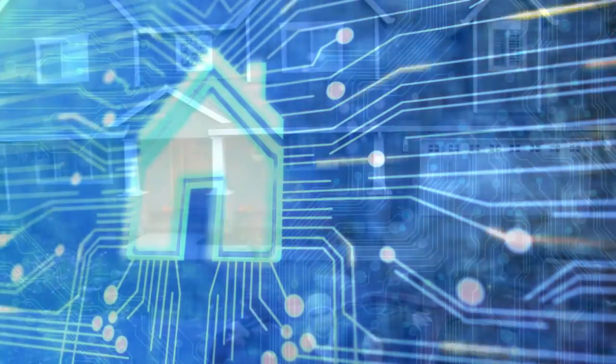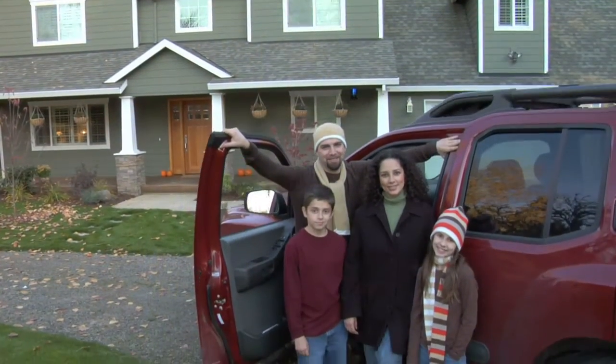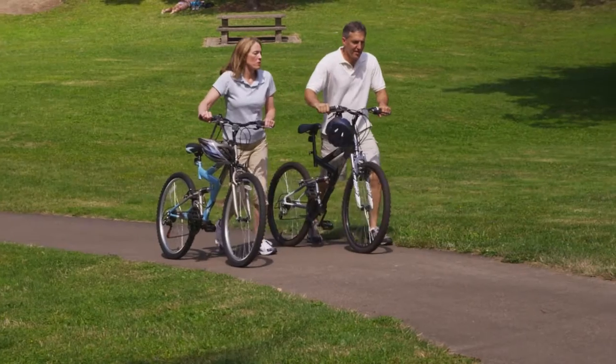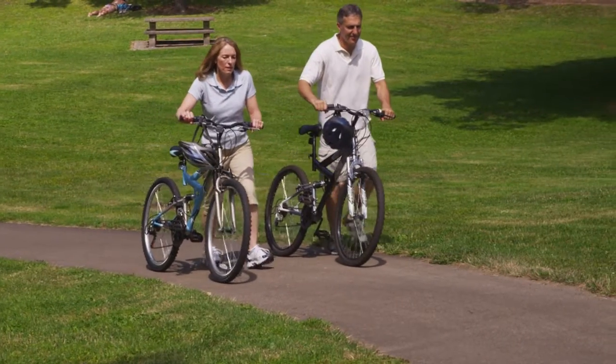Tech Mahindra's remote health monitoring extends to even smart homes and connected cars, thereby ensuring that you're in safe hands constantly. Tech Mahindra, leading the way from illness to wellness.